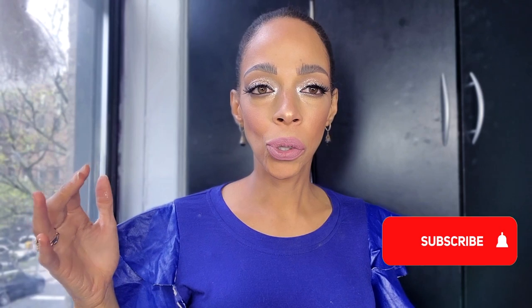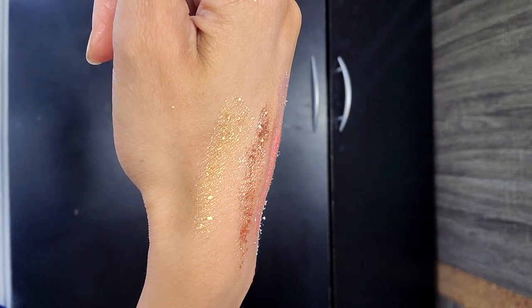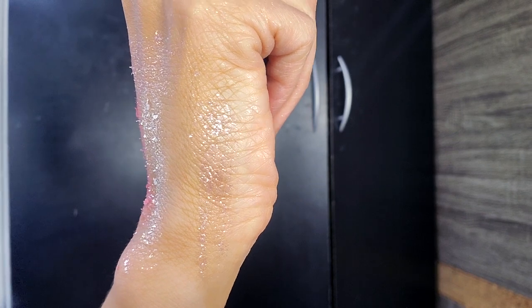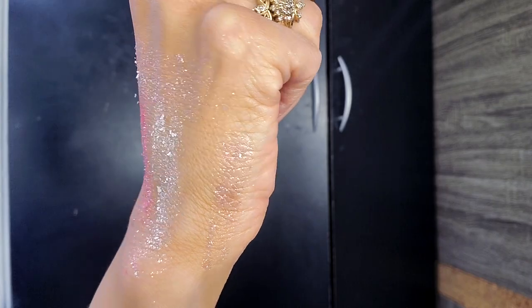I'm gonna give you some of my first impressions from using it yesterday and today. When I first opened the container and saw the formula, I was not impressed — I was like, 'oh no, I hope I didn't make a mistake.' It's super chunky and it's flaky and I was like, I've been dying for these and I purchased six of them. Slightly disappointing just because of the chunky consistency and the flakiness.